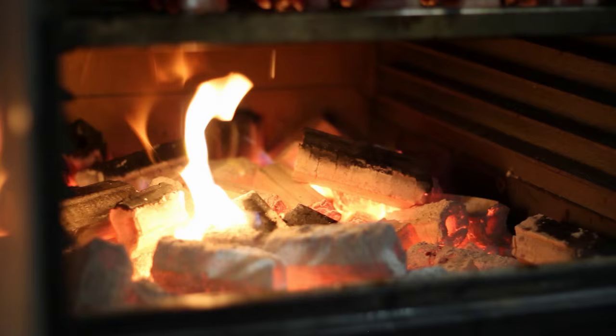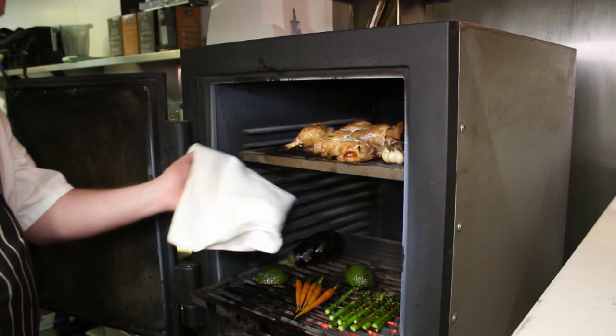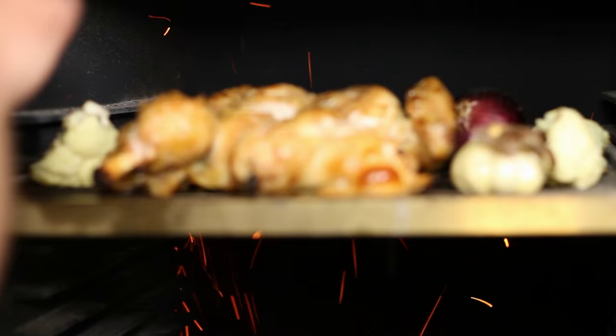The great thing I love about the Bertha is the versatility of it. You can have the grills right next to the coal, or you can bring it right up — a good 40-50 centimetres away from the fire — so you can roast whole joints.